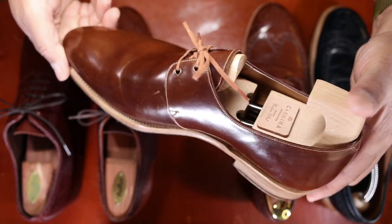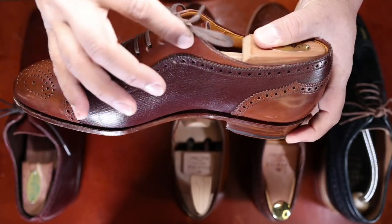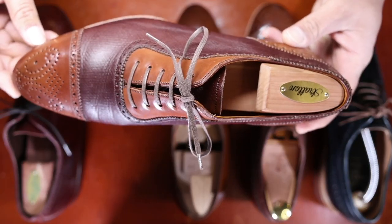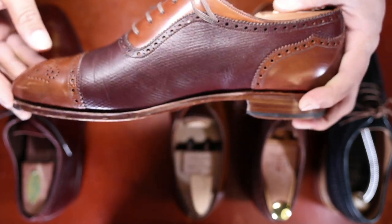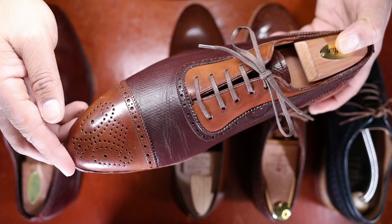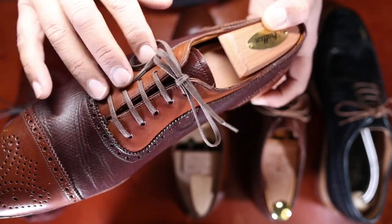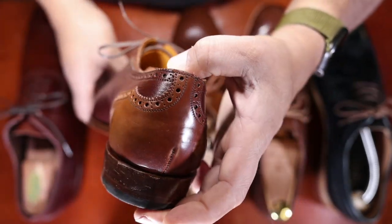This is a two-eyelet plain toe derby. This quarter brogue almost has Adelaide stylings to it. Here you're seeing this red hatch grain leather — if you're familiar with today's enthusiast community you've probably come across this — it's the JF&J Baker Russian hatch grain leather. Again you see the embellishments with the toe cap and facing done in color 4 shell, as well as the heel counter.